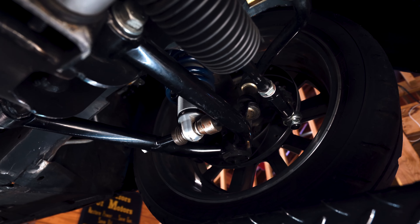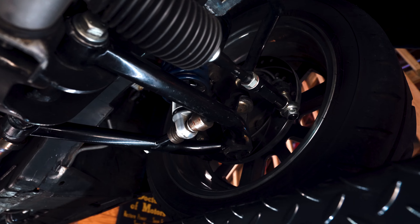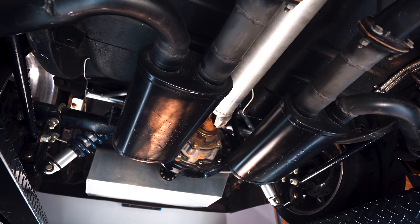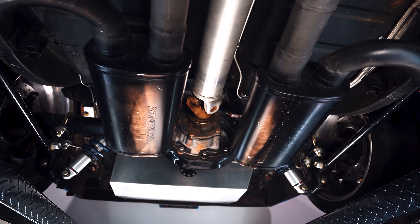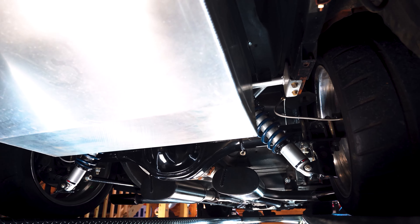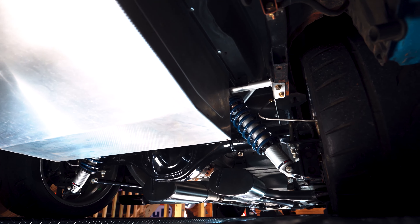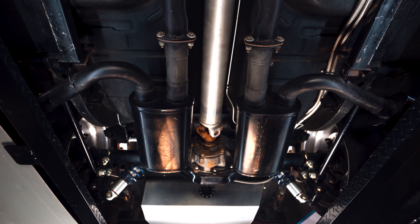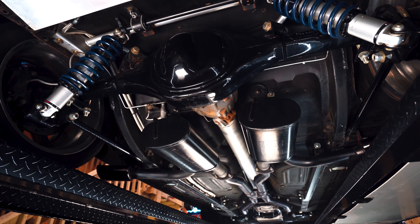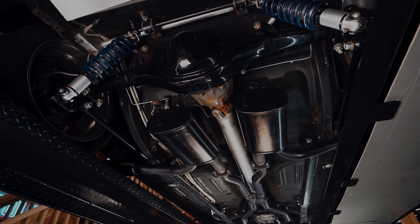The attention to detail was not spared — a custom exhaust has a side exit with Magnaflo mufflers expelling all the horsepower through two chrome tips placed just before the rear tires. A custom stainless steel gas tank conversion was installed with a mirror-like finish, letting you get a glimpse of that beautiful Ford nine-inch rear end.